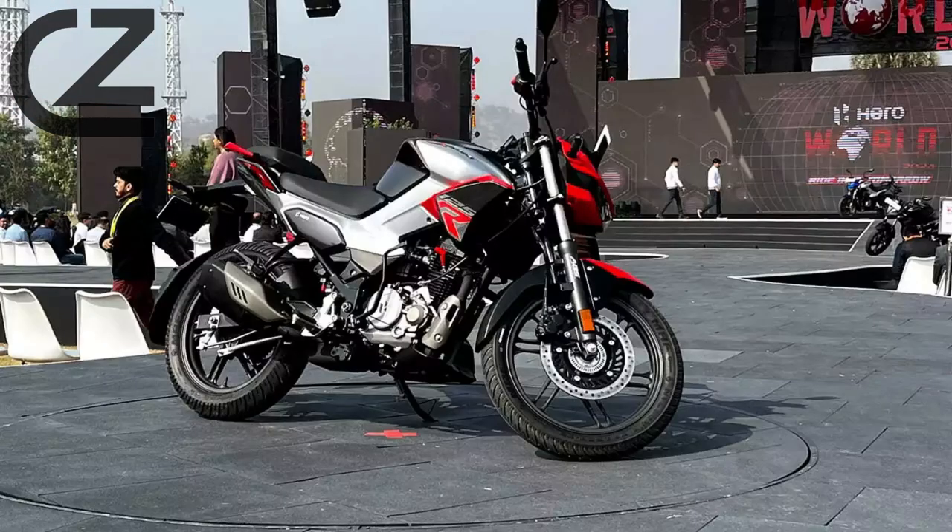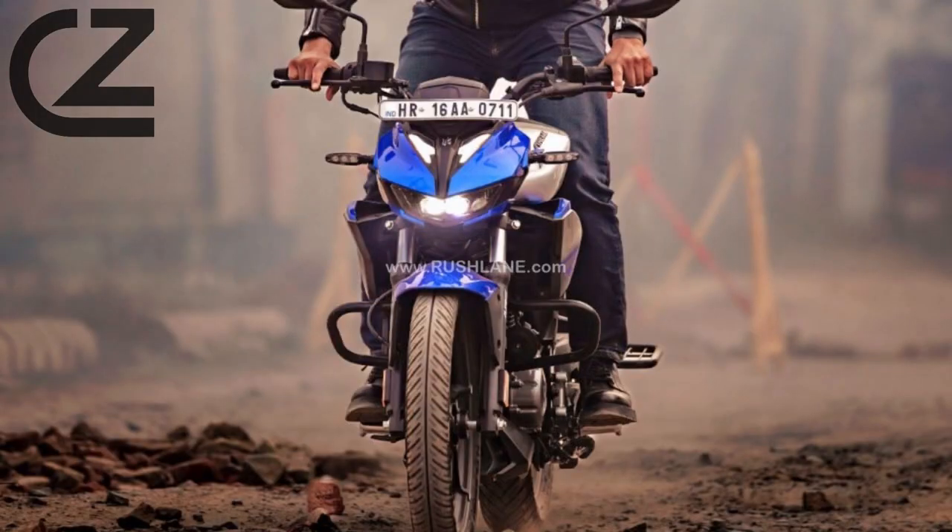Equipped with advanced features such as a fully digital instrument cluster, tubeless tires, and a responsive braking system, the Xtreme 125R prioritizes safety and convenience. The bike's handling is further enhanced by its nimble chassis and superior suspension, providing a smooth and controlled ride.